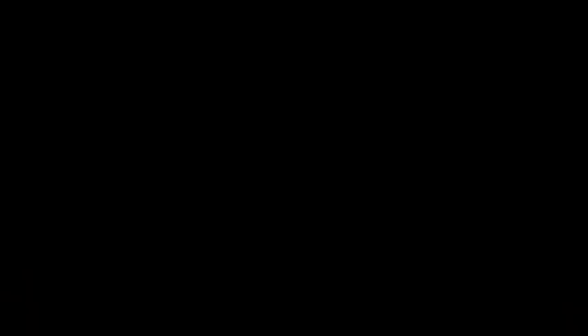I hope you've enjoyed this comparison of collagen and gelatin. If you'd like to get some for yourself, my friends at Perfect Supplements will give you 10% off your order with my discount code ALLTHETHINGS — that's A-L-L-T-H-E-T-H-I-N-G-S — for 10% off any order from Perfect Supplements. I'll have links below this video. Please like and subscribe to my channel so you never miss anything. Thanks so much for watching!